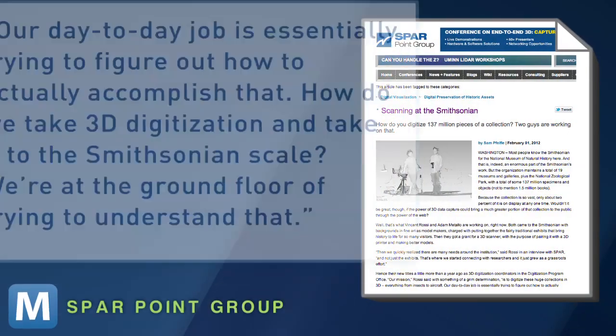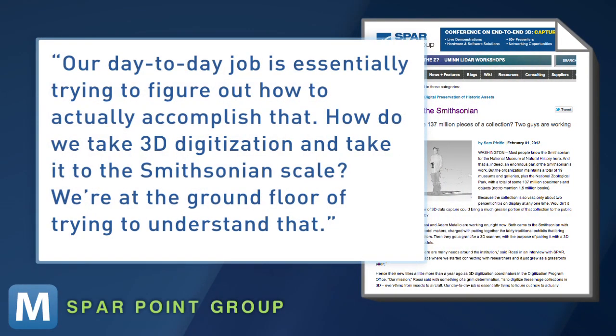In an interview with the Spar Point Group, they admitted the program is in its grassroots stages. 'Our day-to-day job is essentially trying to figure out how to actually accomplish that. How do we take 3D digitization and take it to the Smithsonian scale? We're at the ground floor of trying to understand that.' The ultimate goal is to expand the 3D collection for educational purposes, traveling exhibits, and to have exhibits one click away online.